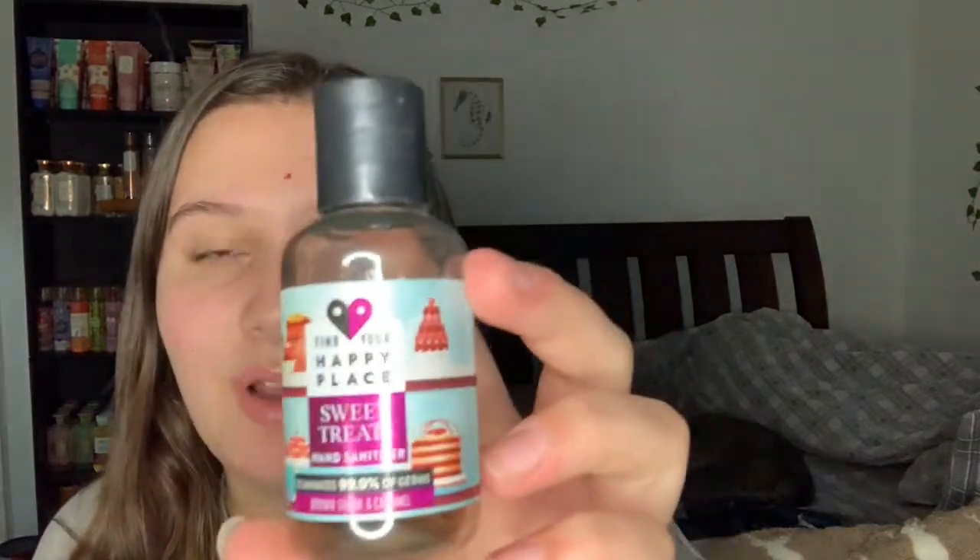The next thing I used up is the Find Your Happy Place Sweet Treats Brown Sugar and Caramel hand sanitizer. This is a basic hand sanitizer and it did have kind of a pancake-y smell which I liked. But I would not repurchase from that brand because I can get hand sanitizer much cheaper elsewhere.